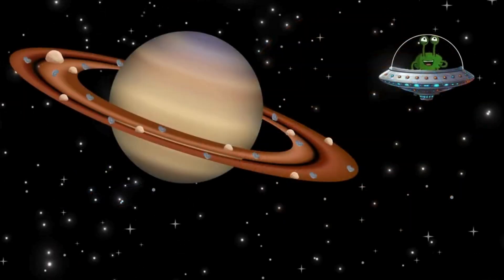And here is Saturn, the planet with the famous rings. These rings are made of ice, dust, and rocks. Saturn is also a gaseous planet, and it has over 146 moons. One of them is called Titan, and it's even bigger than the planet Mercury. Saturn could even have been a template for my spaceship, or as you humans say, saucer. What do you think?